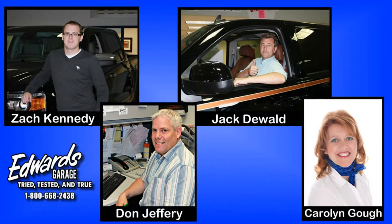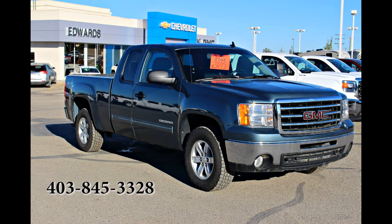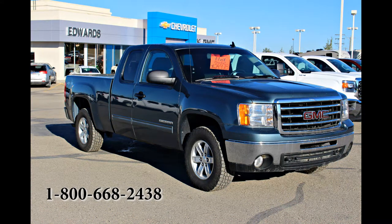If you would like more information or to book a test drive, please contact one of our friendly and knowledgeable sales associates. We're located in Rocky Mountain House, Alberta, and you can give us a call at 403-845-3328 or toll-free at 1-800-668-2438. We look forward to hearing from you!